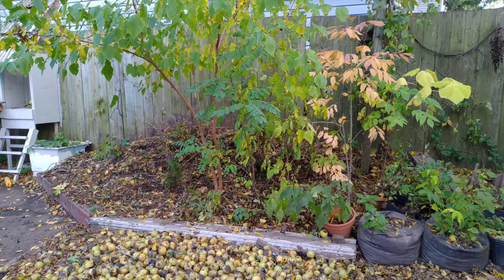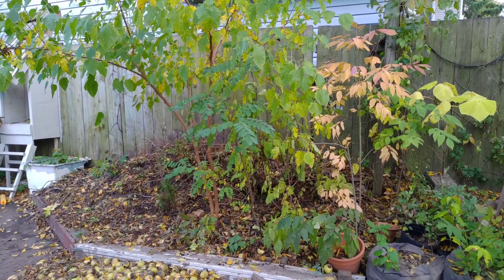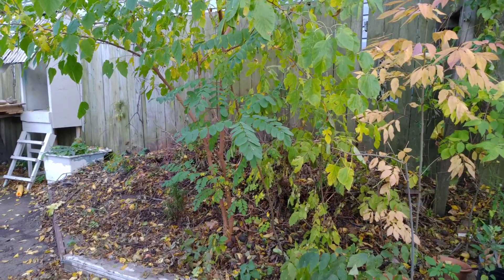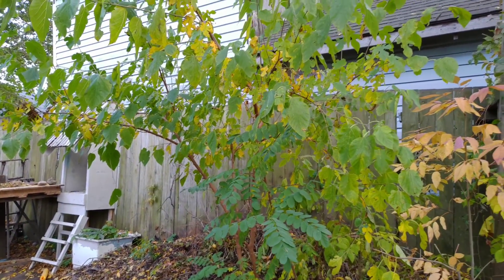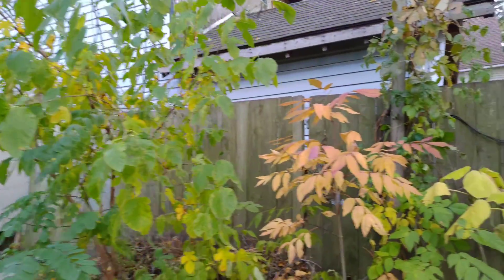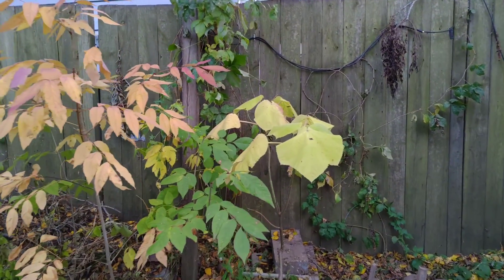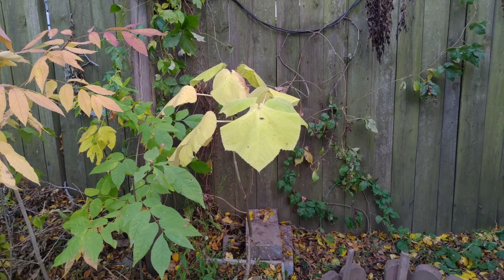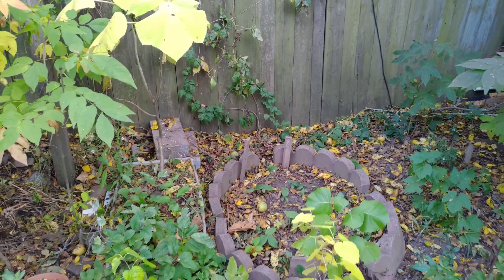Over at my compost pile, the ash is bright yellow — it's changed color. The Robinia pseudo-acacia is still green, and the mulberry is changing color somewhat — you can see it's yellow and green. Then if we look at my second largest, my bonsai Paulownia tomentosa, it's orange. And that's pretty much it — it's cold.